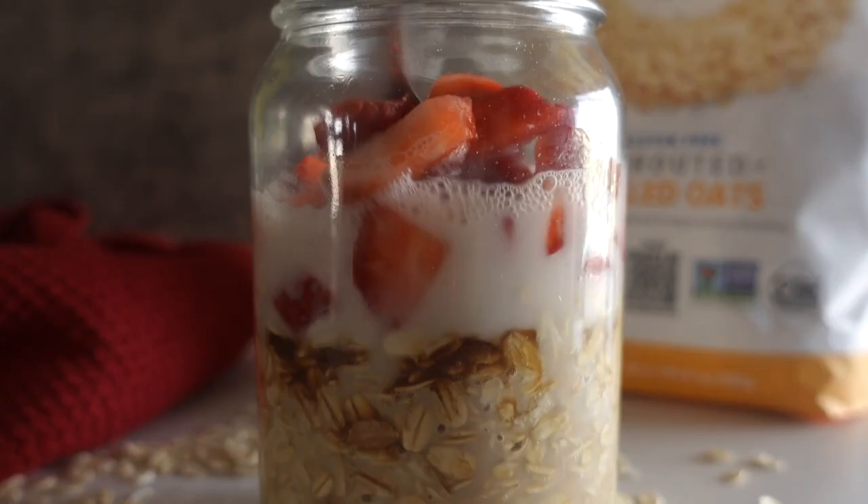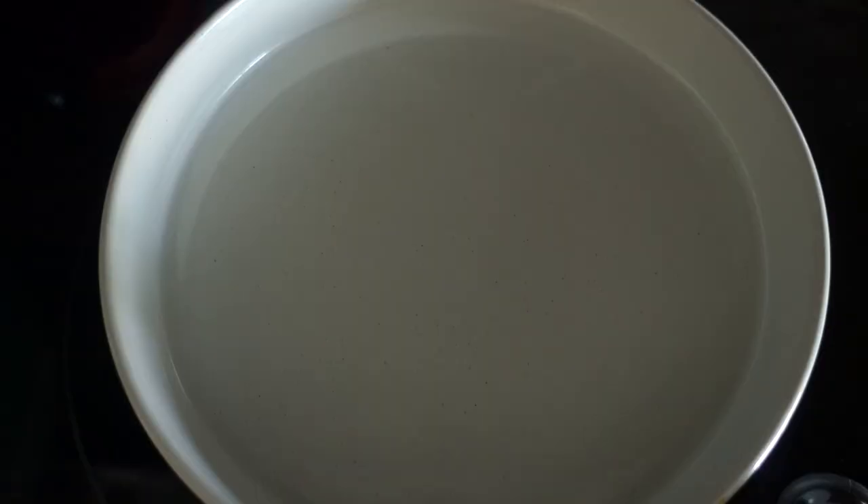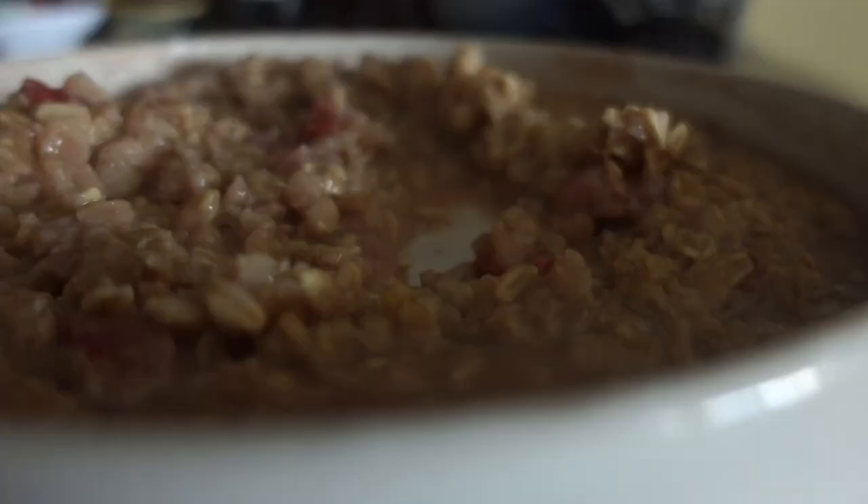Very simple and easy — I went ahead and added about a half cup of water, or you can add more milk after that. I'm making it in the microwave, but you can also make this on the stove. This video is all about quick and easy recipes.